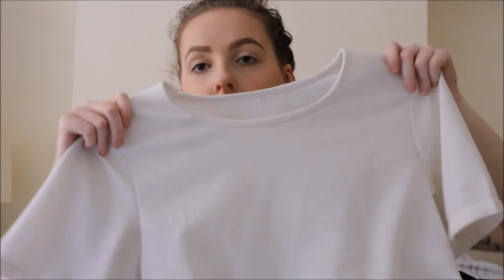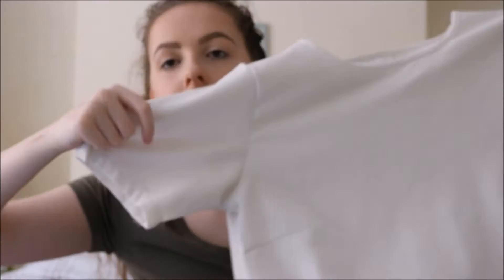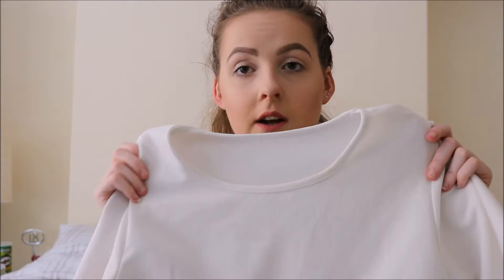Next is this white or creamish top. I got this in a medium — it's quite loose. It's just got this nice laser detailing crochet at the bottom, which I thought was really pretty. It's just got the normal t-shirt style at the top. It is cropped, but it's not cropped enough to show your stomach if you're wearing high-waisted jeans or shorts. This was £6.